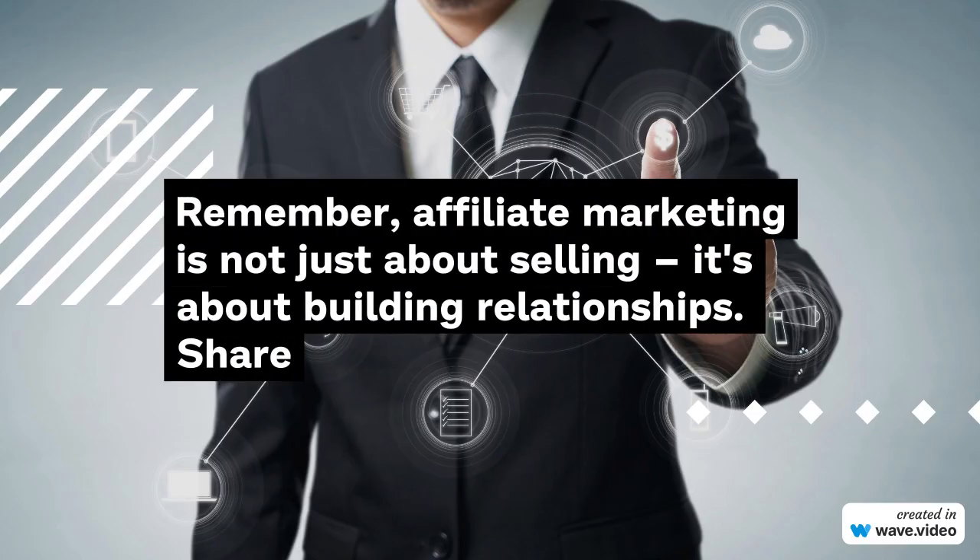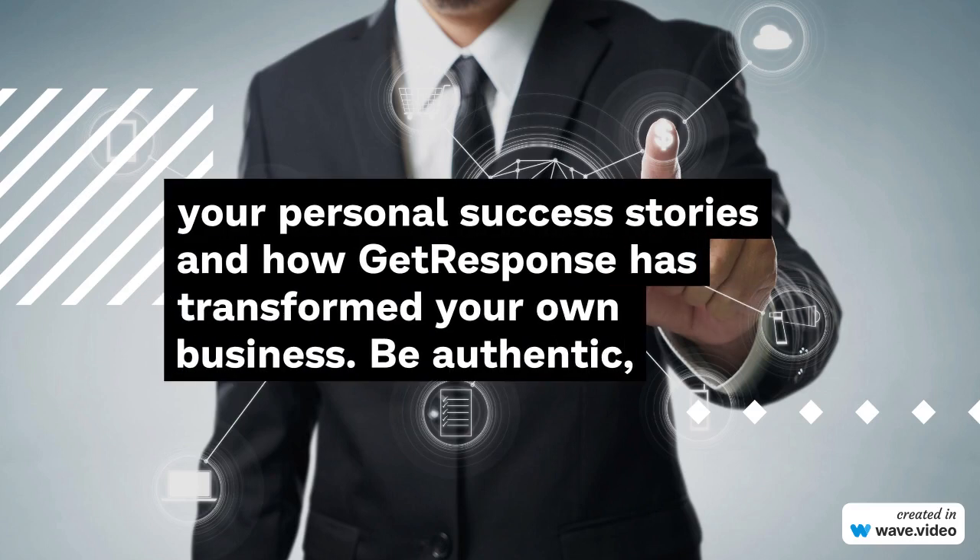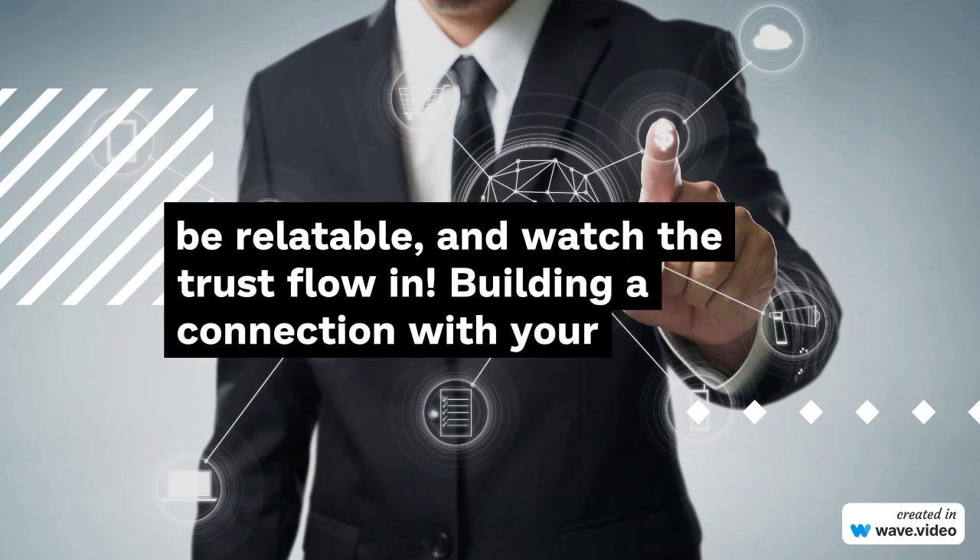Remember, affiliate marketing is not just about selling — it's about building relationships. Share your personal success stories and how GetResponse has transformed your own business. Be authentic, be relatable, and watch the trust flow in. Building a connection with your audience is the key to long-term success.